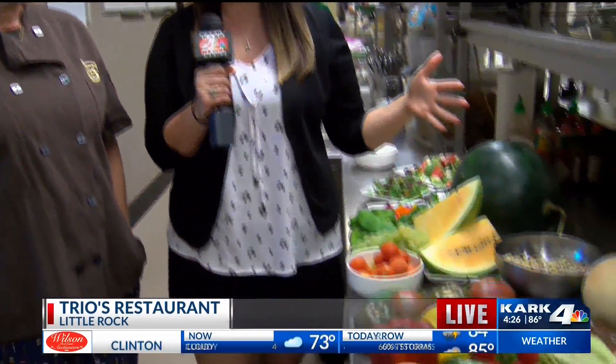Trio's is a great place. Right now we're in the kitchen with Cappy Peck, and they just had a huge Farmer's Market haul.